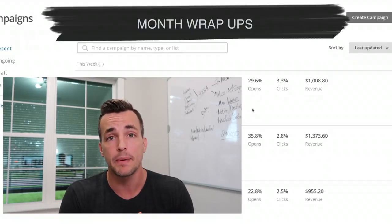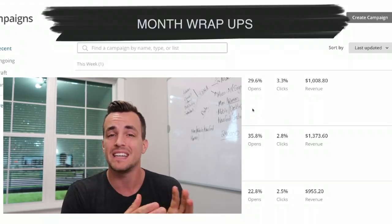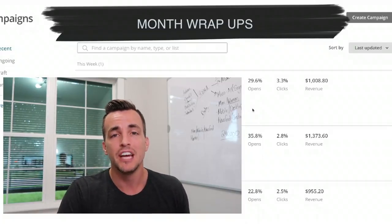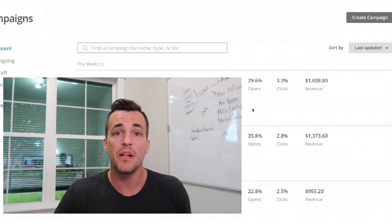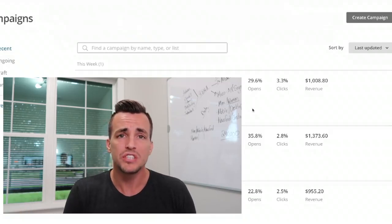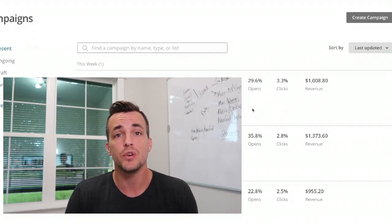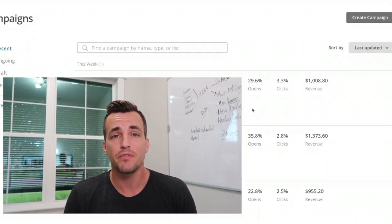Tip number three — I call it the month wrap-up. Near the end of the month, if you don't have one of the other two emails to send, you can send an end-of-month wrap-up which says, 'Hey, you might have missed it — we released these new products, here's some really cool stuff for you.' That provides you with a third different email you can send every single month.